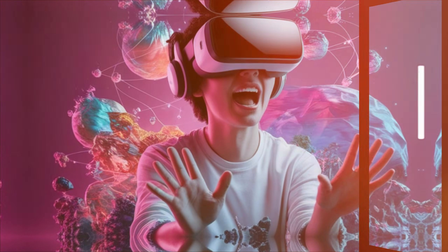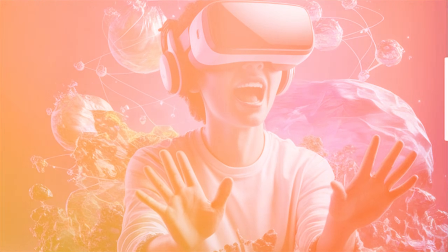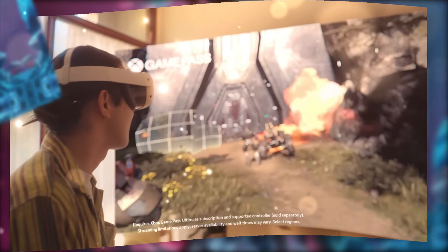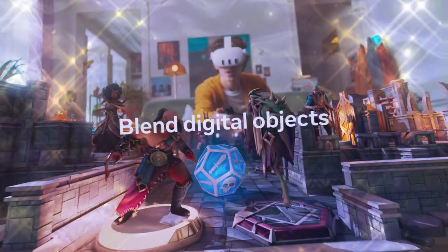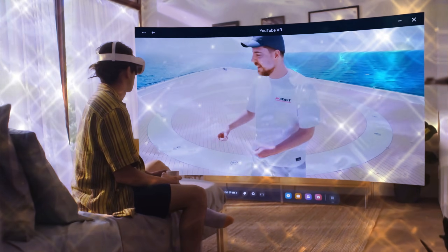Forget the Quest 3. Forget the Apple Vision Pro. They were just warm-ups. We are talking about Meta Quest 4 — the single most anticipated and most secretly guarded piece of consumer technology in the world. What you are about to hear are not just leaks. These are industrial secrets smuggled out of the deepest labs in Menlo Park.